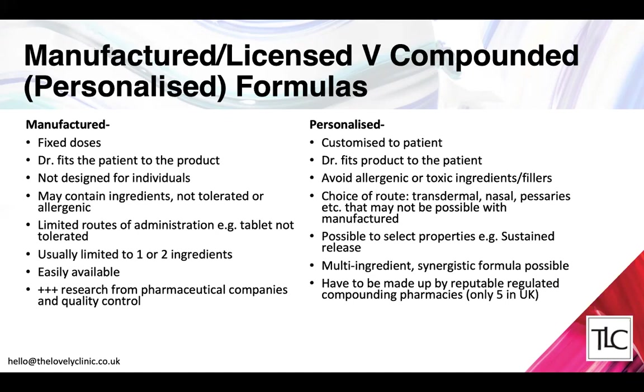The benefits and advantages of branded products are that they're very easily available, easy for your doctor to prescribe, and there is a wealth of research, evidence base, and studies — usually sponsored by the pharmaceutical companies that make, patent, and market them.